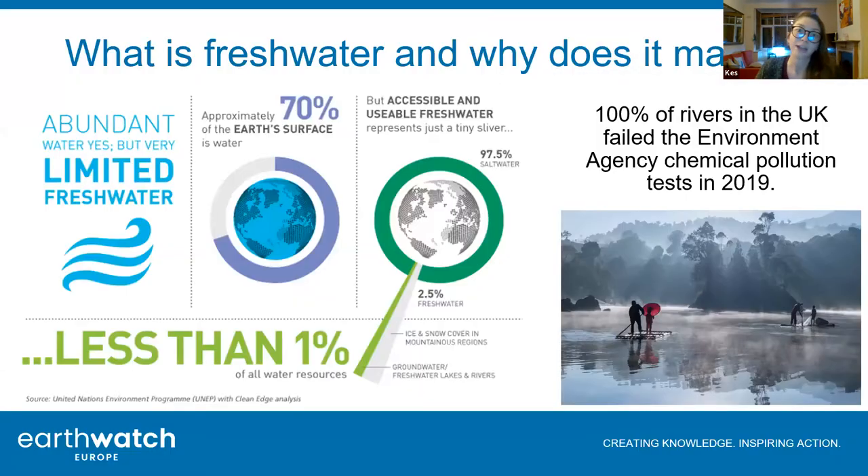I want to talk about freshwater because it's something we sometimes forget about - how important freshwater is and why it matters. Earth is called the blue planet, but freshwater is such a tiny proportion of that. Nearly 100% of our water is actually salt water, which makes it very difficult to use in the ways that we use freshwater.